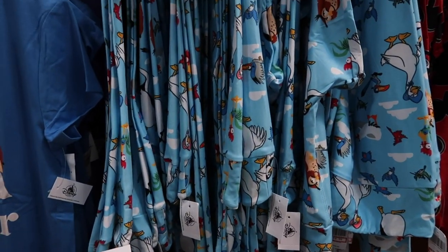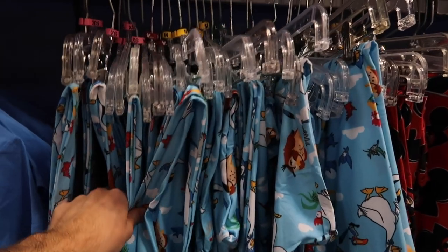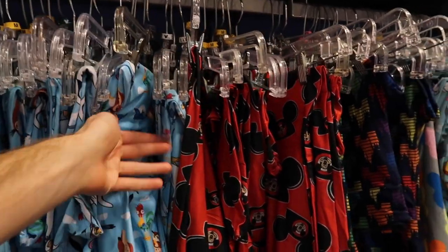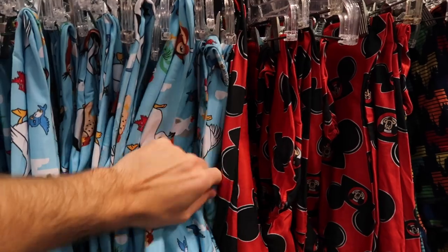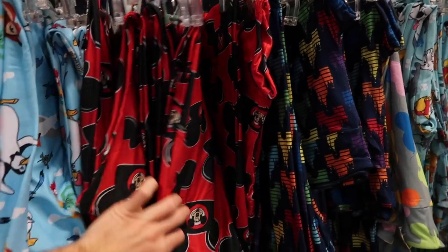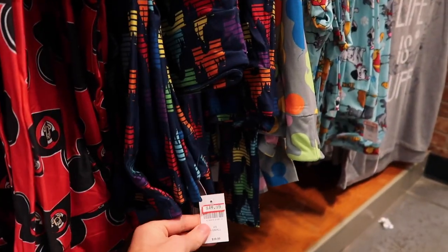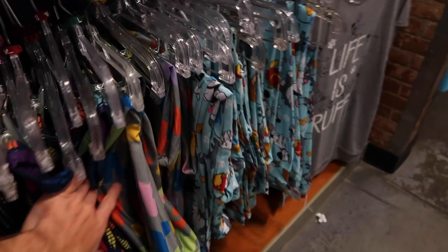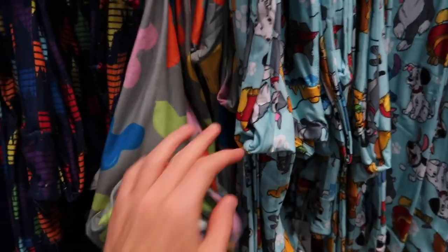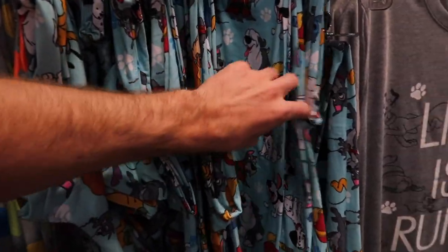The Birds of a Feather leggings have extra small through triple XL. Then they have the Mouseketeer ones in mediums and extra larges, also $19.99, originally $39.99. The Rainbow Castles are the same story — $19.99, was $39.99, mostly extra smalls and smalls with two larges. The balloon leggings are all mediums, same prices. And the dogs pattern is also $19.99, was $39.99, in extra smalls, smalls, and extra larges.